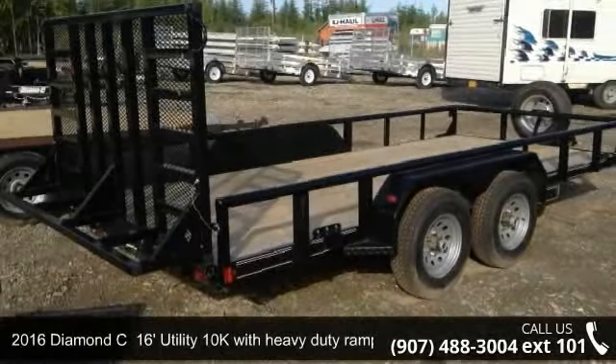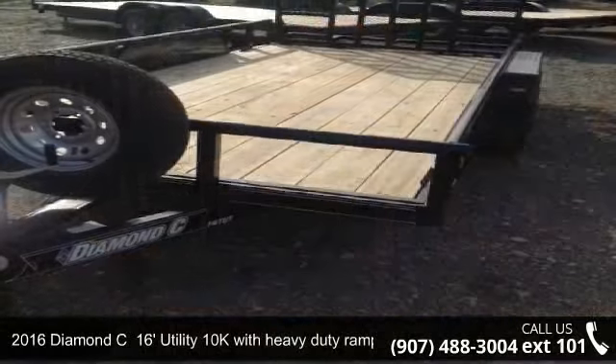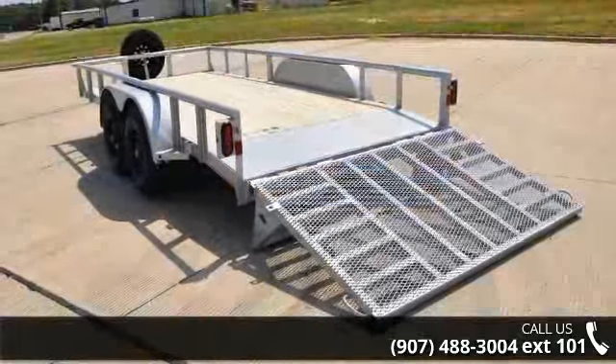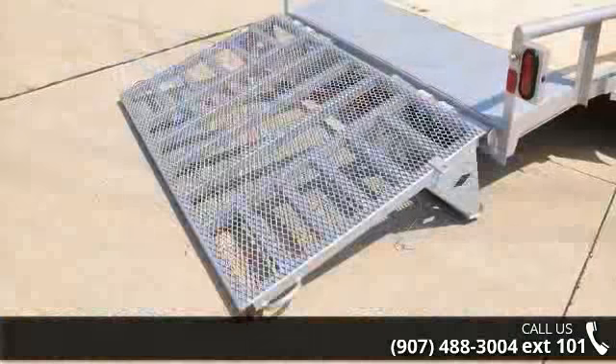Check out this 2016 Diamond C. If you are looking for a quality trailer, consider this one. This unit is priced just right and comes equipped with many desirable features. For more details on this unit's features and options, follow the link in the description below.